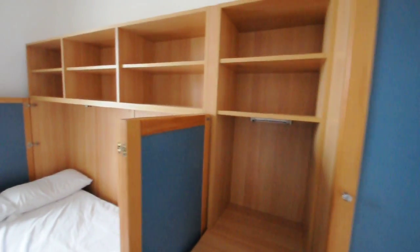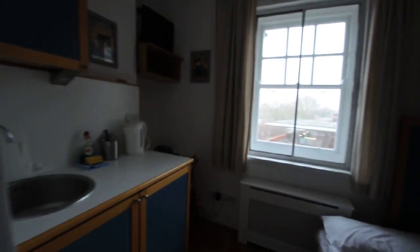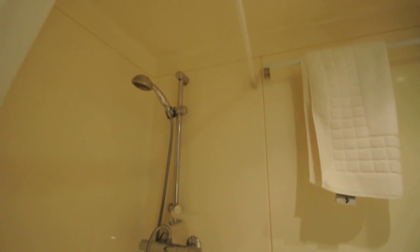Here on the right we have storage, followed by a double bed. And on the left side there is a private bathroom with a shower. Here is the sink, toilet, and the shower.